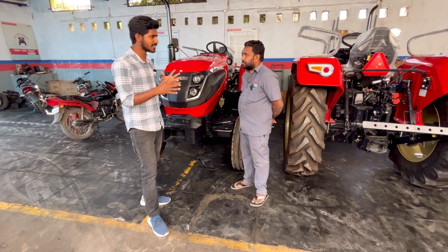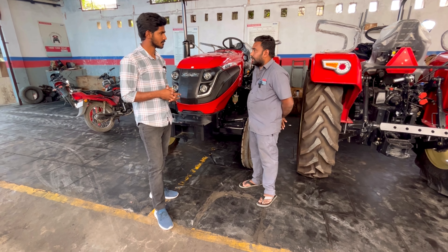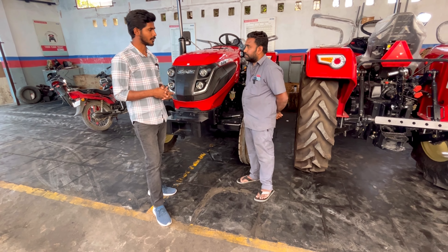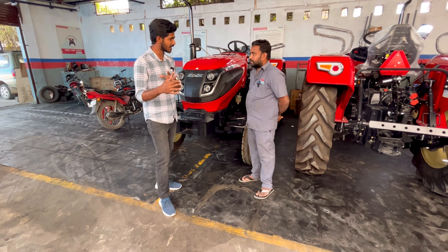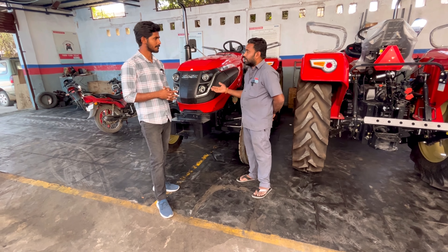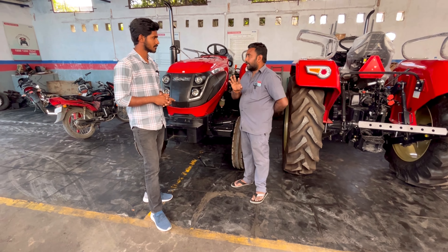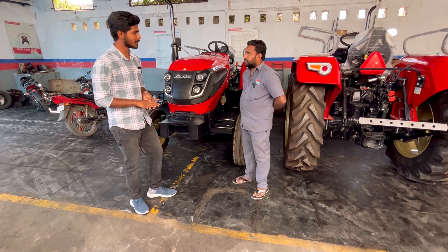We are going to do the average oil change. The first service costs around 4,000 to 5,000. The second service involves checking the coolant and water levels. As a standard procedure, we check the water and coolant levels and set up the customers accordingly so they are satisfied.